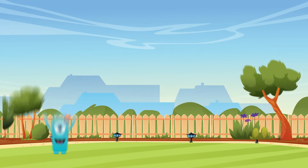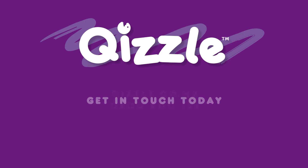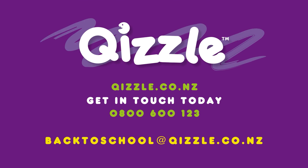Whatever works best for your school, Quizzle will help streamline the back-to-school stationery process, taking away the stress and guaranteeing you receive the Quizzle personal touch our customers know and love.